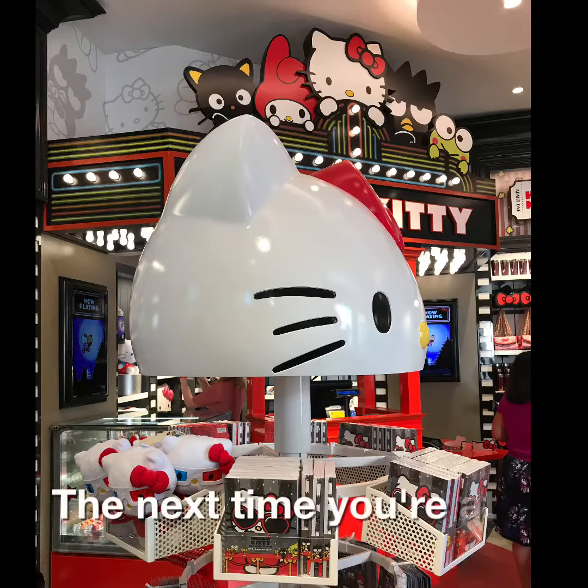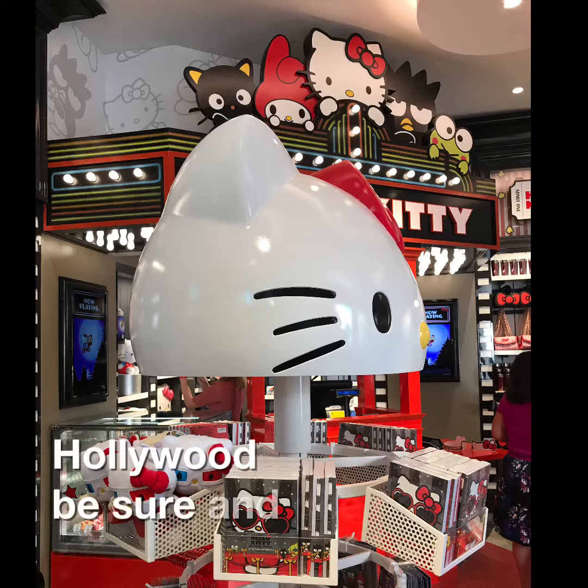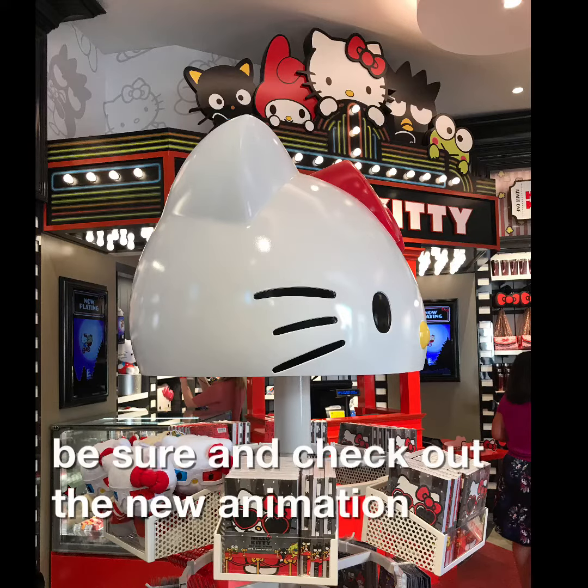The next time you're at Universal Studios Hollywood, be sure and check out the new Animation Studio store.